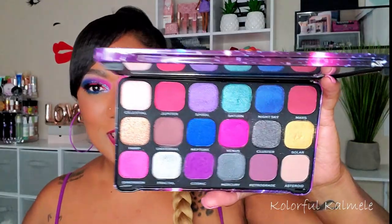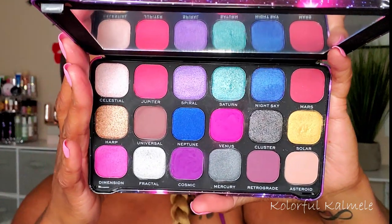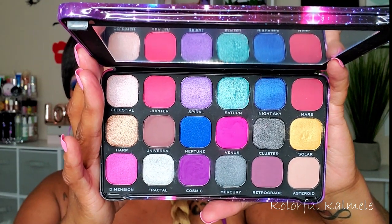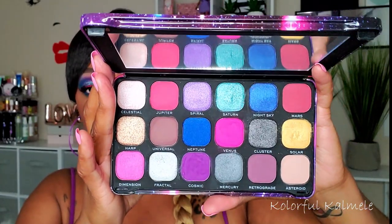Next, I have the Constellation palette. I believe this was part of the Forever Flawless collection. All of the palettes are in the Forever Flawless collection, but this one is the Constellation palette — absolutely gorgeous. I did use this palette comparing it to the ABH Riviera, and I will link that video above if you want to check it out. Them looks, them eyes were like exactly the same. So this is a very, very nice palette — I really like it.